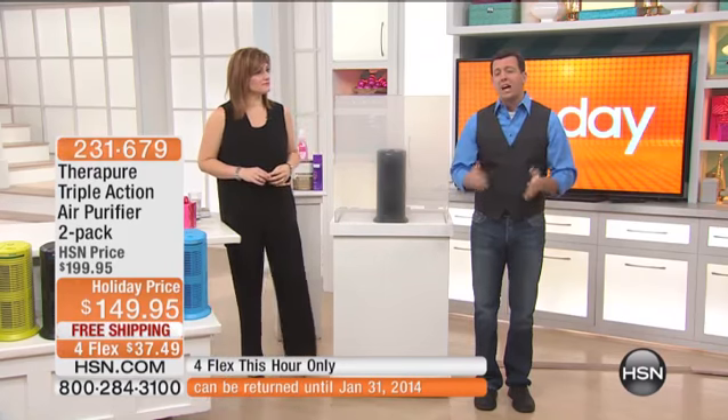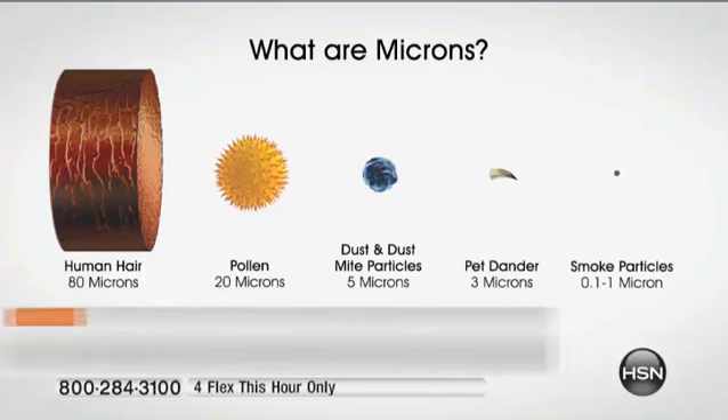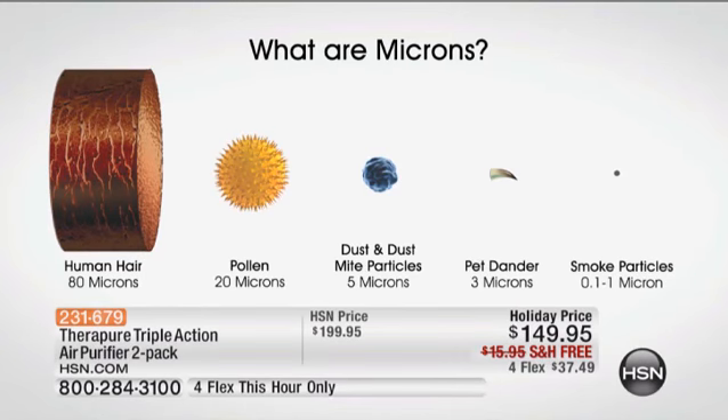This is a permanent lifetime HEPA-type filter, which is going to filter down to 99.95% of all those small particles floating in your air. We have a chart showing the human hair on the far left — it's about the size of a log compared to that tiny smoke particle on the right. That little smoke particle is what we just pulled out of the air in this smoke chamber.